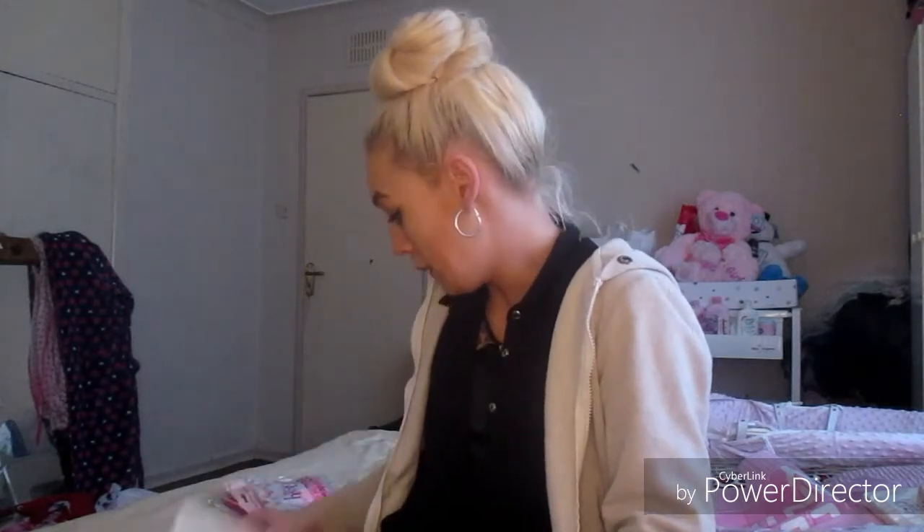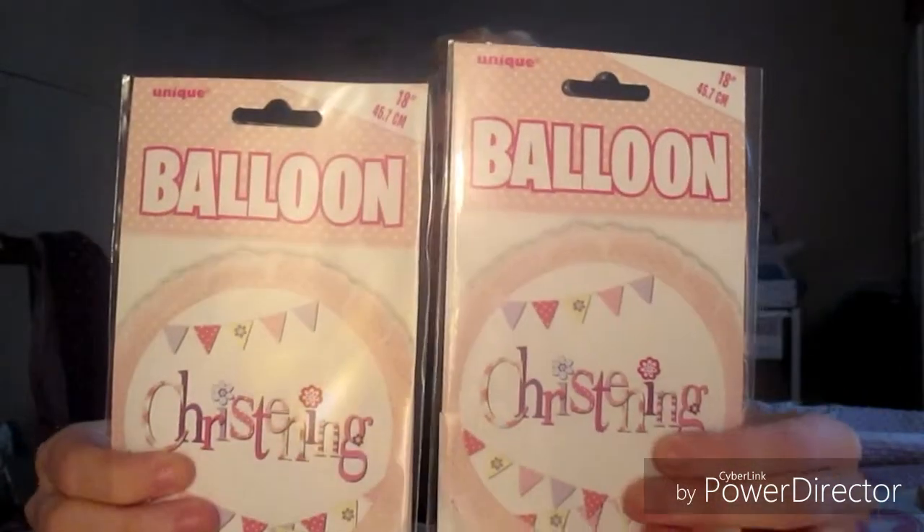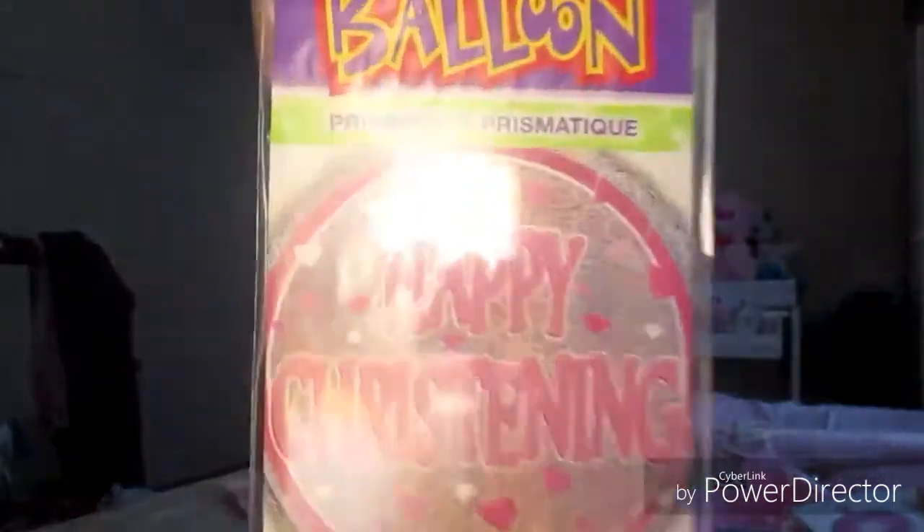I've literally ordered so many balloons — five helium balloons in total. I ordered two of the same christening-themed balloons for the corners of the display table, then two other helium balloons that also say 'christening' on them. And then just one helium balloon in the middle that says 'happy christening.' I really love helium balloons at a party — I think they stand out and make everything look way better.